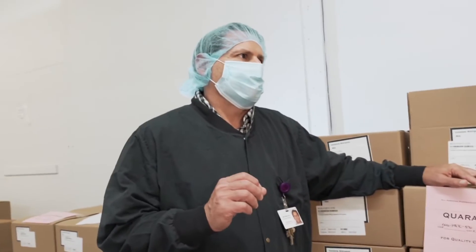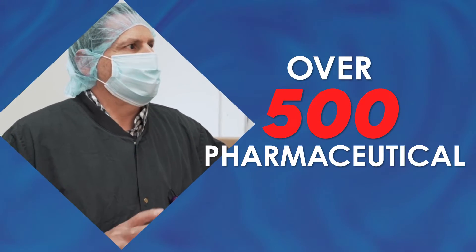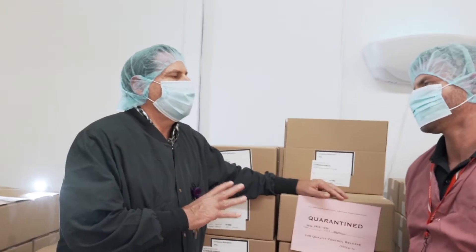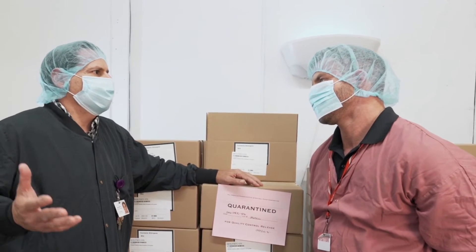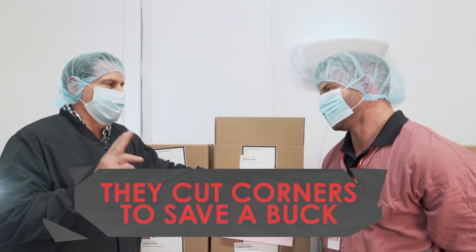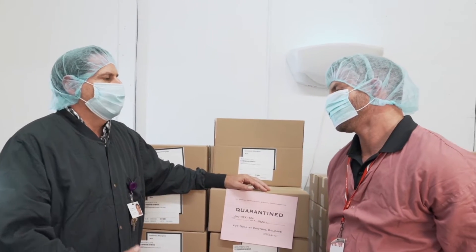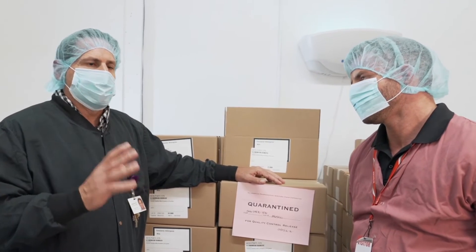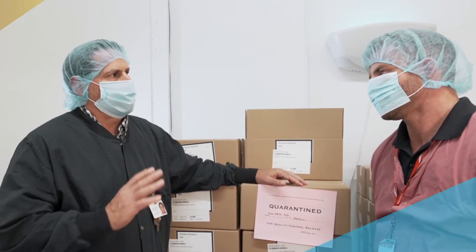Going back to 2019, there were over 500 pharmaceutical recalls from poor quality control management. You would think drug companies with all the money in the world wouldn't be cutting corners and saving a buck. Look how many food recalls there are — E. coli and others. You will never see something like that happen here. In 35 years of business, we've never had one recall.